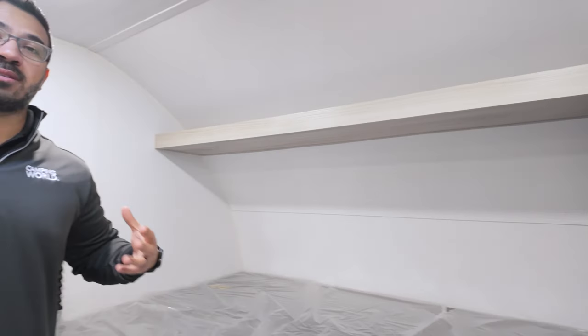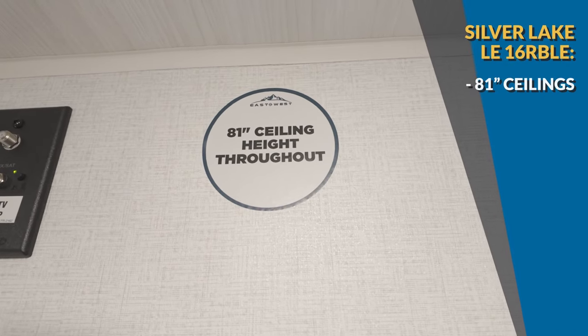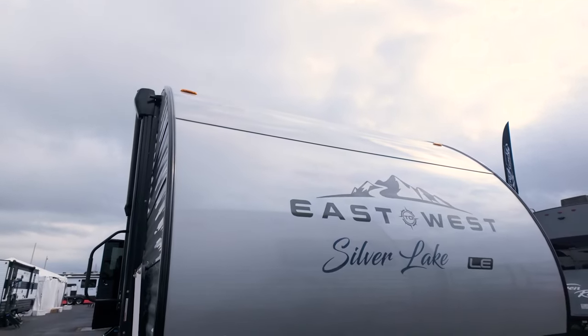I do want to mention that the Silver Lake is a little heavier than some of the others, but you also get 81-inch ceiling height. If you're a taller person looking for an SUV towable RV, this is one to consider — that ceiling height is a huge deal and it feels nice and open. It's also an eight-foot wide box like a standard trailer, so you get a little more width than some of the other ones in the video.